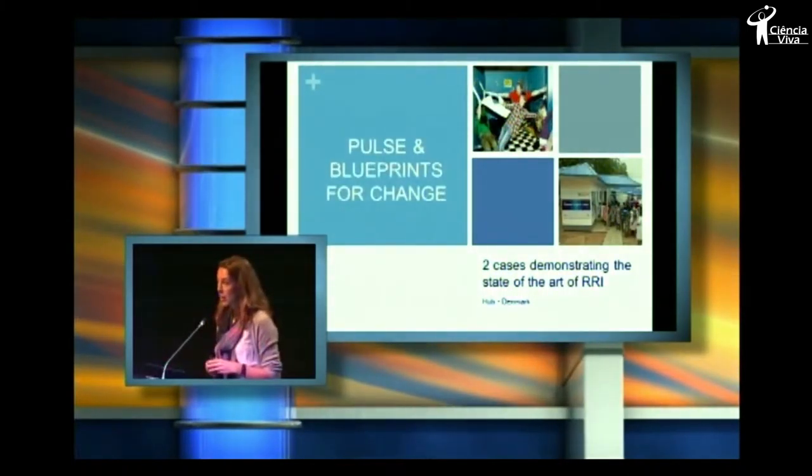We were trying to answer the question: what's the state of the art of RRI in Denmark, which is quite difficult, because it's a very diverse picture, as it probably is in every hub, and we decided that we wanted to demonstrate it with two examples.